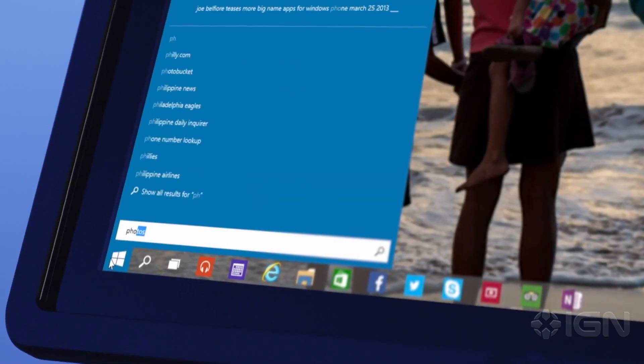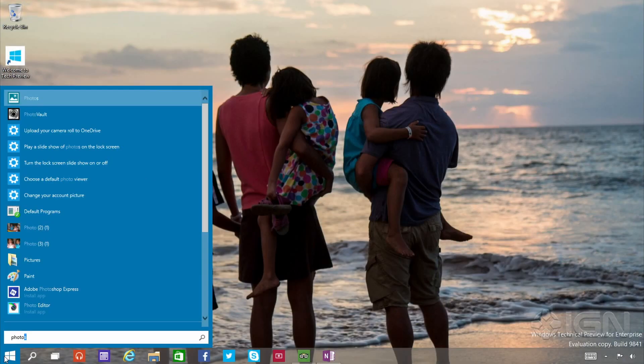Search is back, and we've put it both in the Start menu and on the taskbar. So, whenever you're looking for something, you'll get results from your PC, but also from the web.